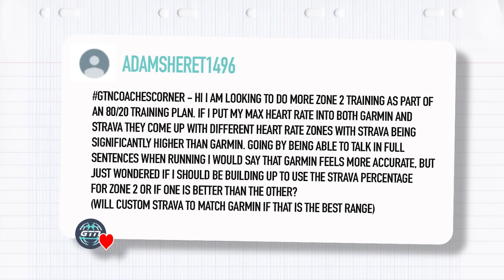Adam Sherit asks: I'm looking to do more zone two training as part of an 80-20 training plan. If I put my max heart rate into both Garmin and Strava, they come up with different heart rate zones, with Strava being significantly higher than Garmin. Going by being able to talk in full sentences when running, I would say the Garmin feels more accurate, but wondered if I should be building up to use the Strava percentage for zone two, or if one is better than the other. Both Garmin and Strava use algorithms to work out your heart rate zones depending on the data you put in. Strava simply uses your max heart rate calculated by the standard 220 minus age and works out your zones based on that.